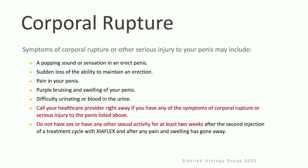It's important to review what corporal rupture is and how to recognize it. Symptoms of corporal rupture or penile fracture include a popping sound or sensation in an erect penis, the sudden loss of the ability to maintain an erection, pain in the penis, as well as bruising and swelling of the penis, and significant discoloration.